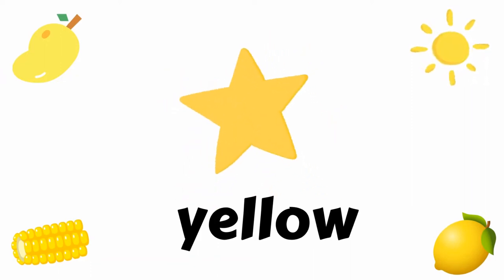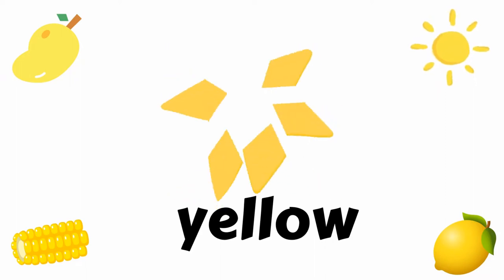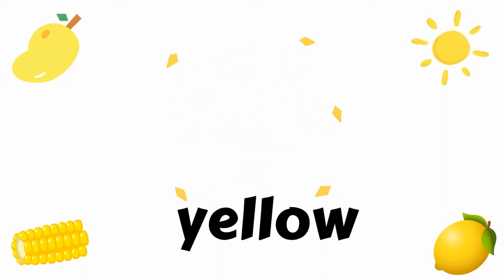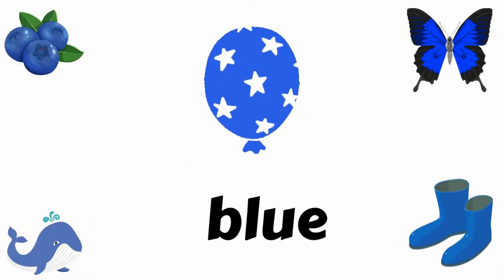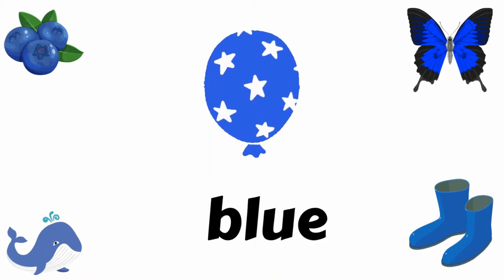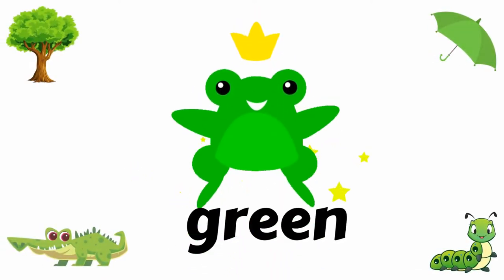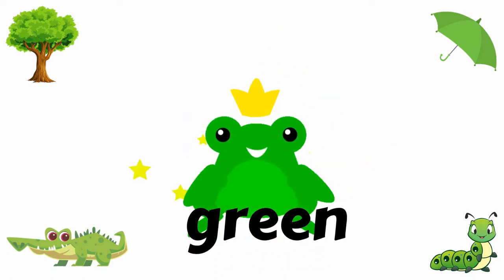...star, sun, corn, and lemon. Yellow. Blue, like blueberries, balloon, butterfly, whale, and boots. Blue. Green, like tree, frog, umbrella...